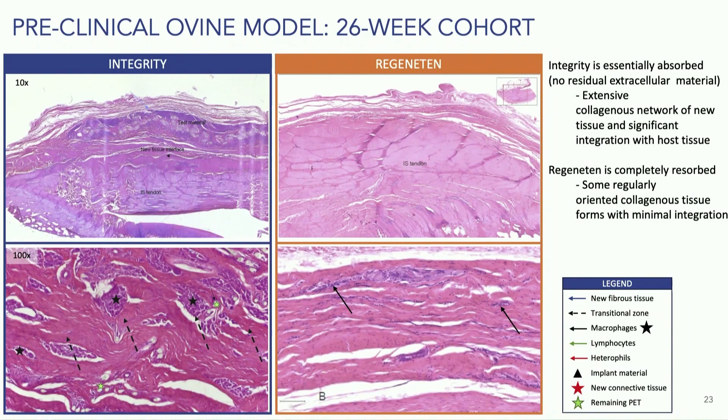At 26 weeks, we still see that the integrity is almost essentially resorbed but still working, with an extensive collagen fibrous network. The Regenidin has been completely resorbed at this time — there's some integration, but not a whole lot with regards to the collagen.